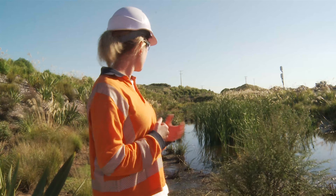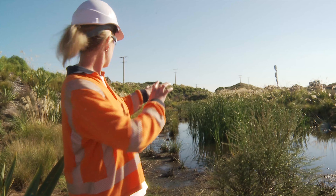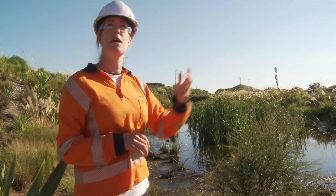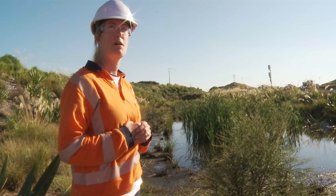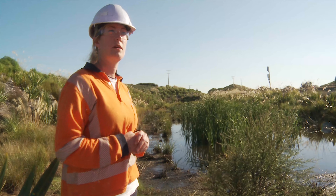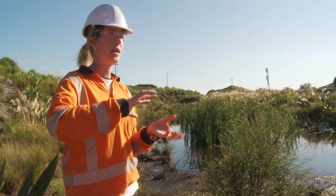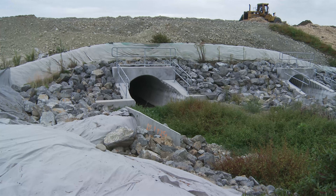This one behind me here was a very different environment beforehand. We had the sand dunes coming through, so a whole lot of that work has to happen before we can even carve out this basin here, before we can get to the planting stage. So this one's quite far along in the process, but we've still got a long way to go with a lot of our other wetlands.